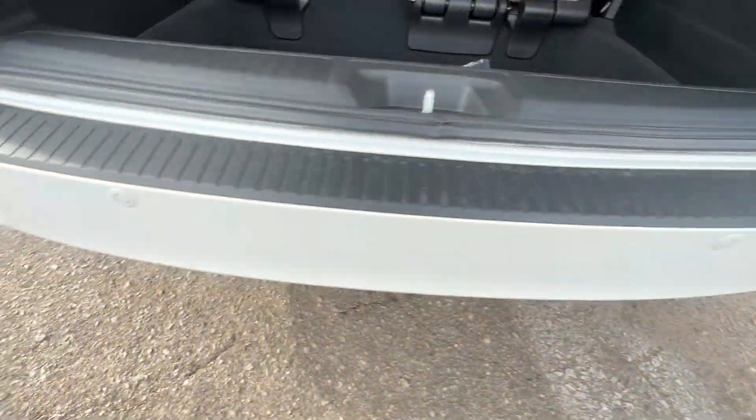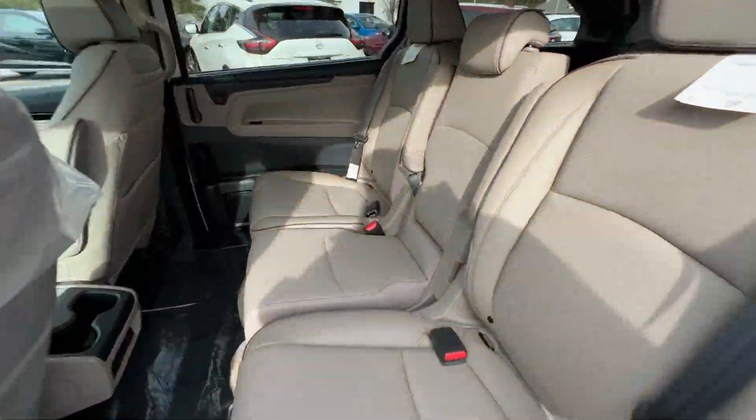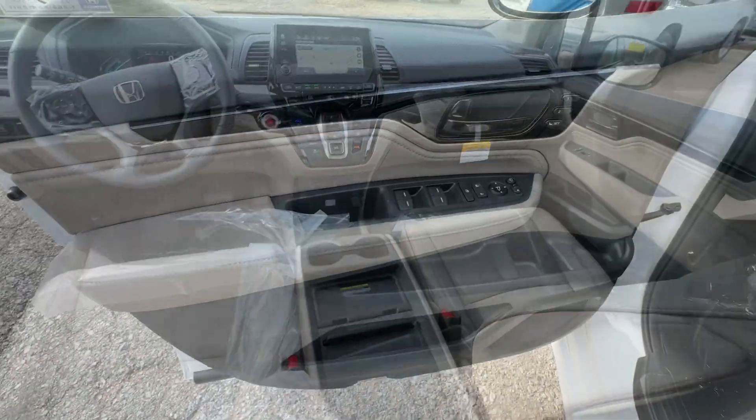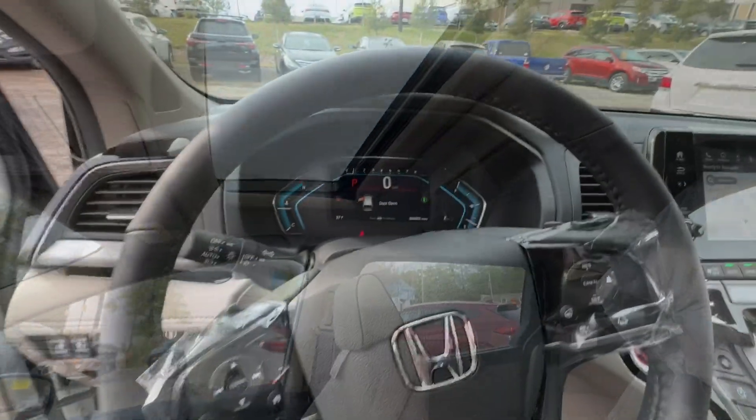These are just some of the great options this vehicle comes with: heated steering wheel, Apple CarPlay and/or Android Auto, moonroof, keyless entry, navigation system, lane keeping assist, and satellite radio.